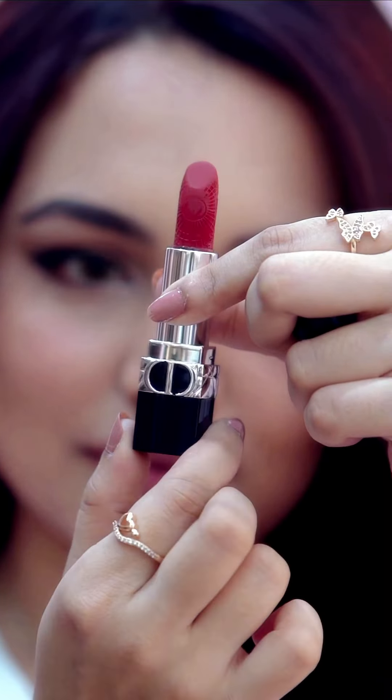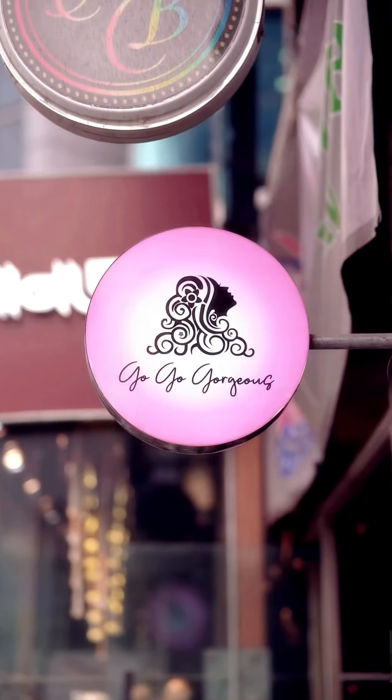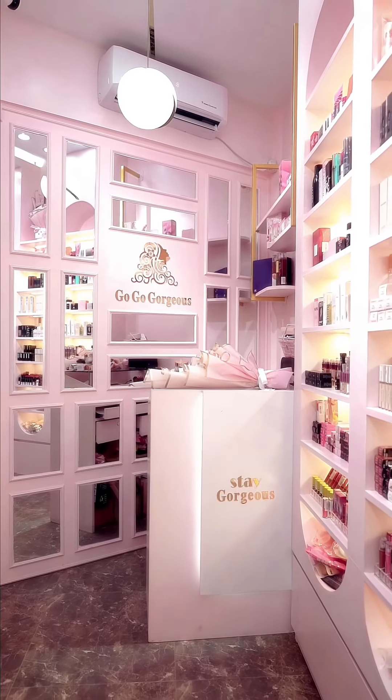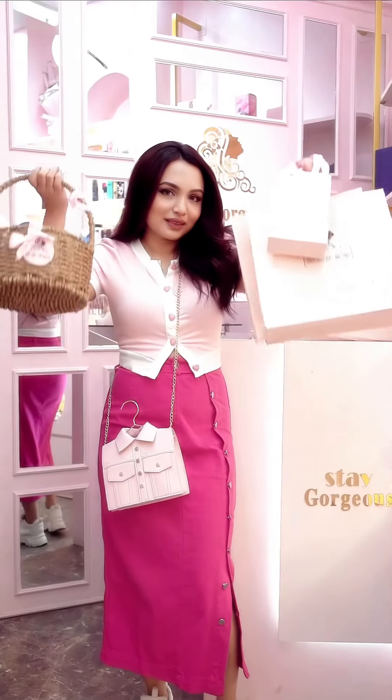If you want authentic makeup products from your favorite brands, do visit Go-Go-Gorges Outlet at Bonani by simply Googling it, and also check out their website and social media pages. Another outlet in Dhaka is opening very soon. Bye!